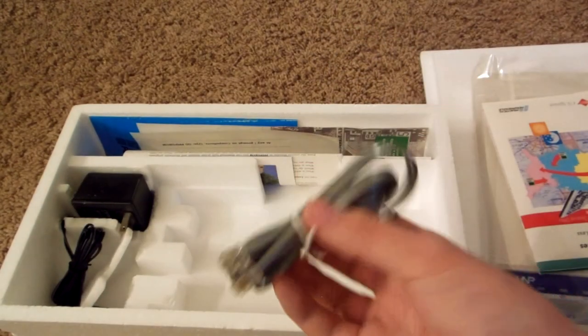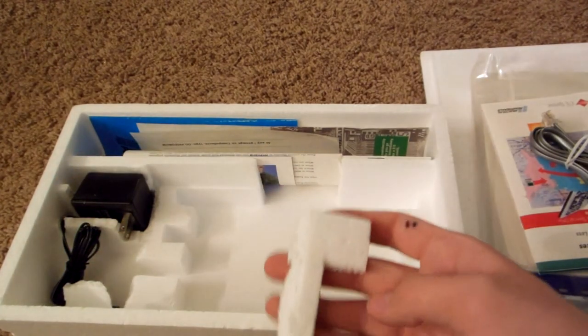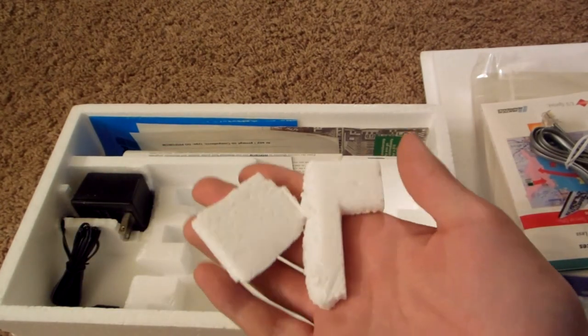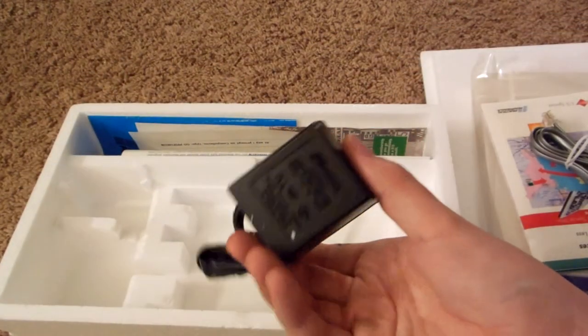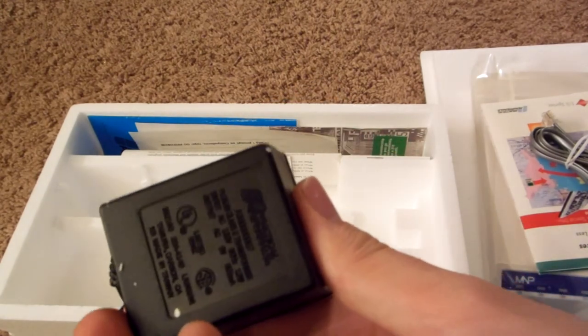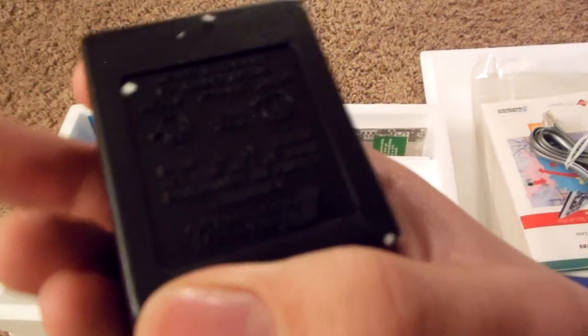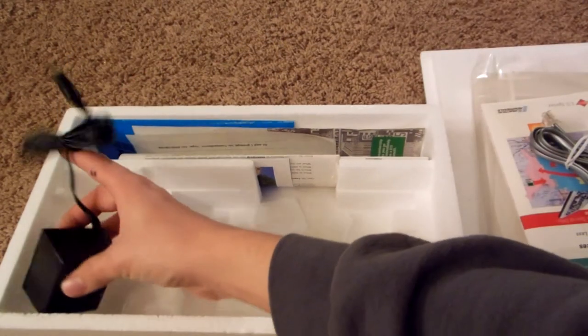We've got a standard telephone jack, telephone wires, and a random piece of a star phone for some reason — looks like it's a little broken. And here is the wall wart — a Class 2 transformer. Input voltage: 120 volts at 60 Hz, 12 watts. Output: AC 9 volts, 800 milliamps.